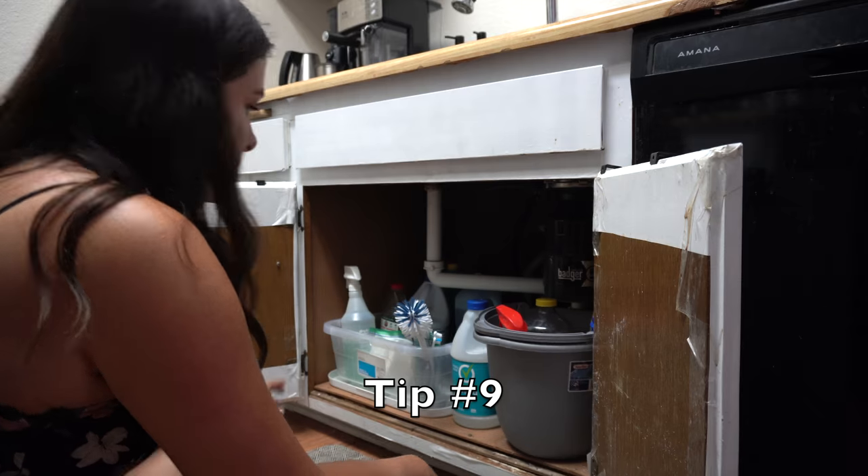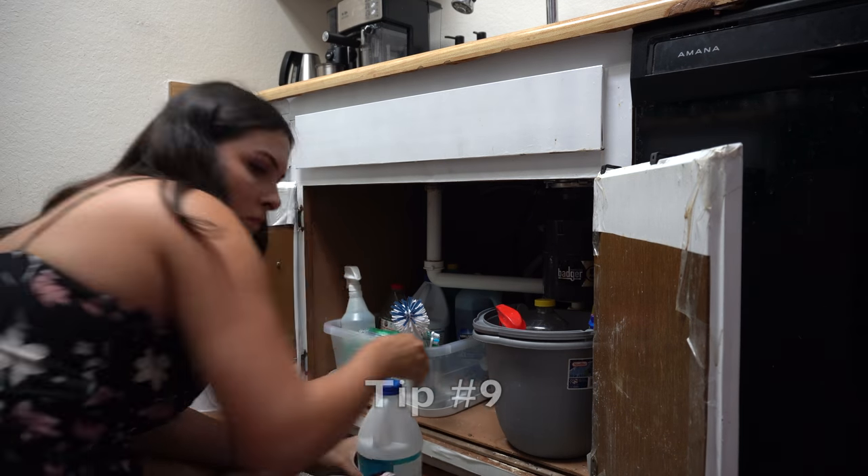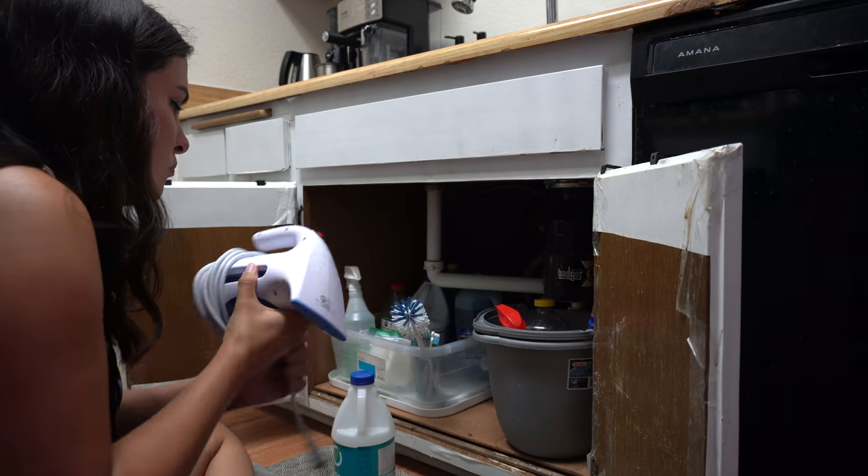Tip number nine is to spend five minutes a day either decluttering, organizing, or a combination of both. I usually go with the area that needs it most and has been annoying me the most lately, and I just do what I can for five minutes. This ensures that the problem areas are always getting attended to, and it eliminates the need for ever having a huge house reset.